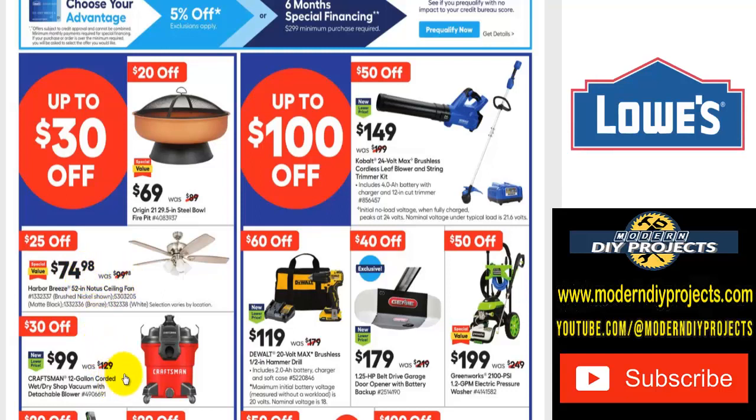If you want a Craftsman wet-dry shop vac, it was $130, right now $99 — save yourself $30. Up here is a weed whacker and blower combo kit for $150. The Cobalt 24-volt max brushless cordless leaf blower and string trimmer kit comes with a 4-amp hour battery and charger included, with a 12-inch cutting diameter. Keep in mind there are more choices with a bigger cut coming up.